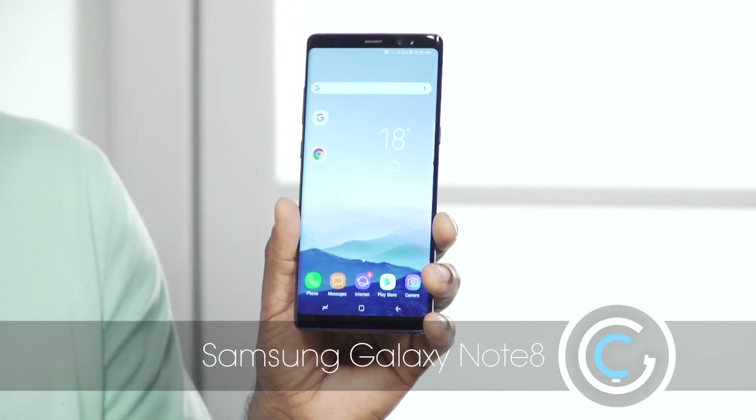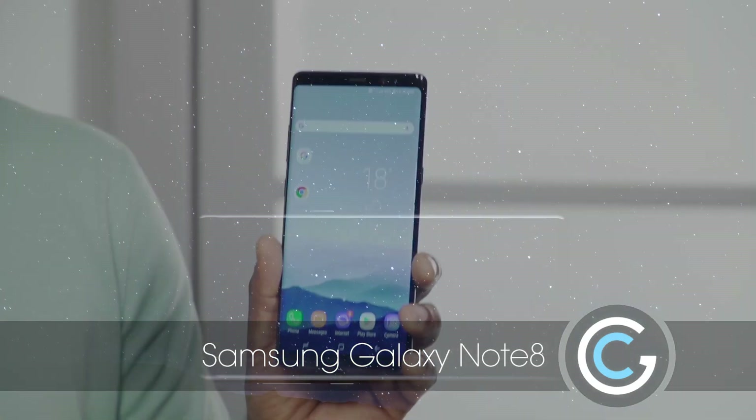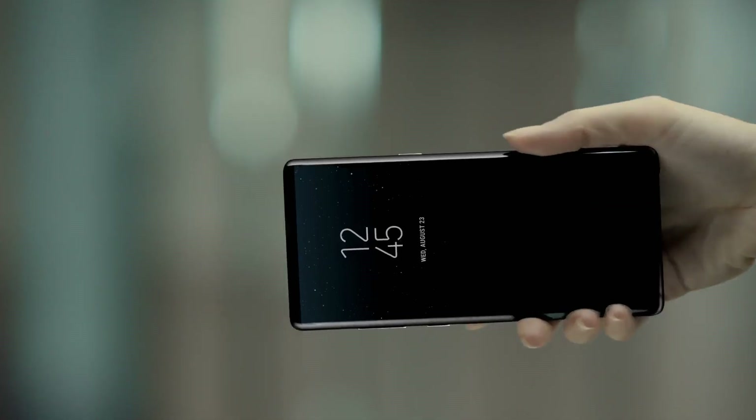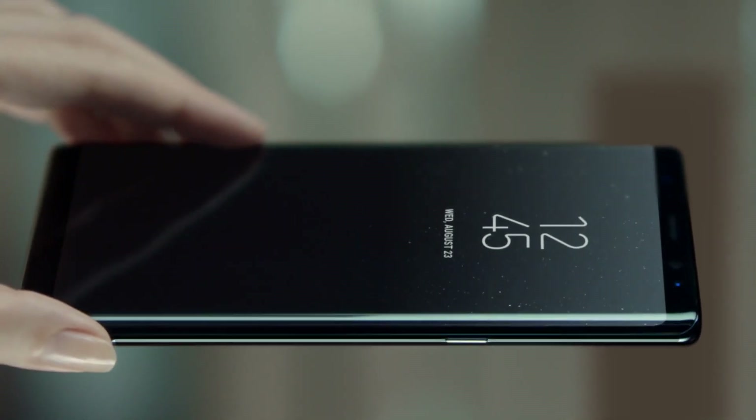There's a huge fanfare of people that love their Note. A lot of people didn't even want to give away their Note 7 — they didn't care if it blew up. They were willing to take that risk, and Samsung listened to their customers and decided to release it again. And I have it here, the new Samsung Galaxy Note 8. Just like last year, I think this is a fantastic phone, but there are a couple of things you've got to look out for.